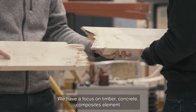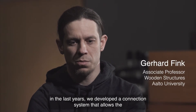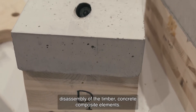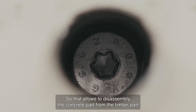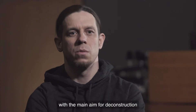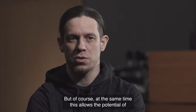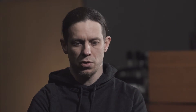We have a focus on timber-concrete composite elements in recent years. We developed a connection system that allows the disassembly of timber-concrete composite elements — separating the concrete part from the timber part — with the main aim of deconstruction after the building's life. But at the same time, this allows the theoretical potential of reusing, recycling, and creating circular concrete.